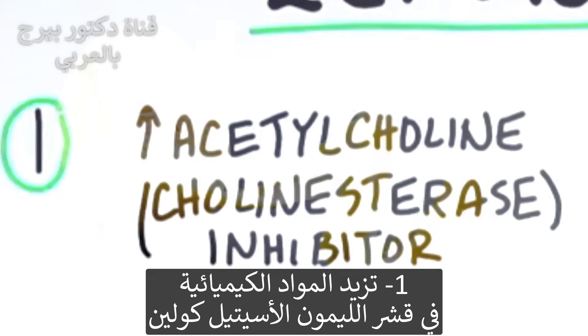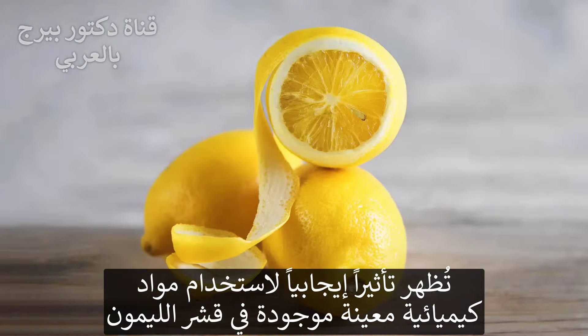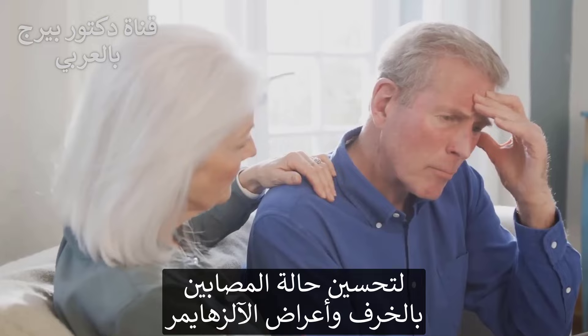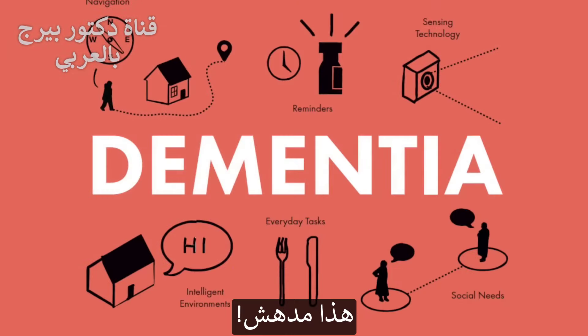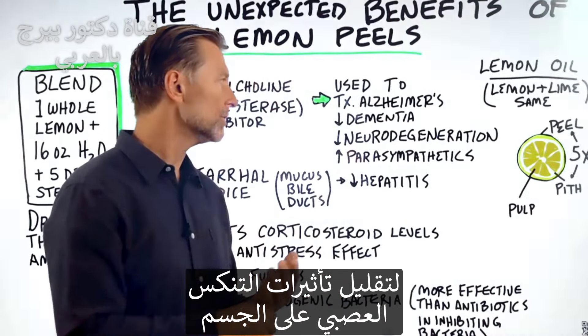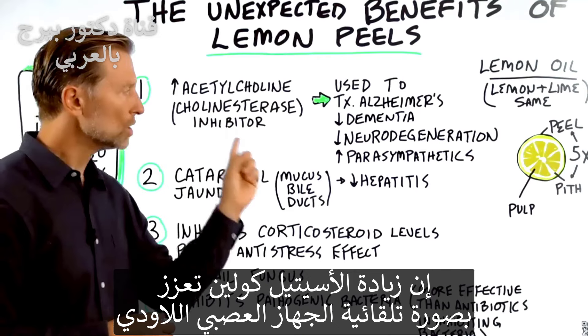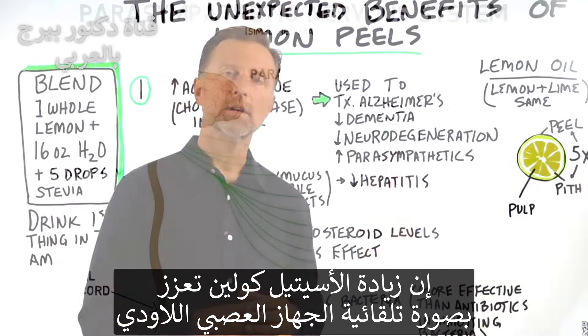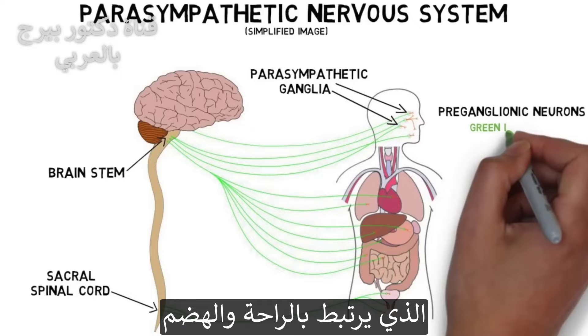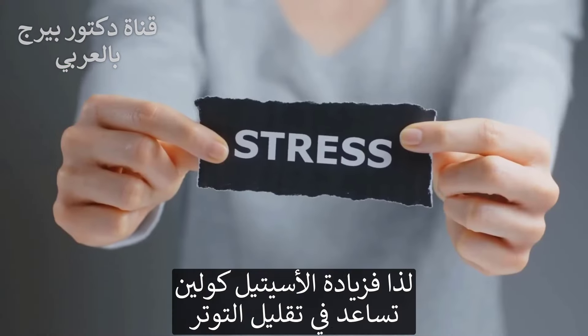The chemicals in lemon peel actually increase acetylcholine. There is some interesting research — I'll put it all below — showing some positive effect of using certain chemicals in the lemon peel to improve symptoms of Alzheimer's and also to improve dementia, which is quite fascinating. There's some really exciting positive research on using lemon to improve neurodegenerative effects on your body. Also, when you increase acetylcholine, you automatically increase the parasympathetic part of your nervous system, which is all about rest and digest — the opposing part to the sympathetic, or fight-or-flight, mechanism. So it can help reduce stress.